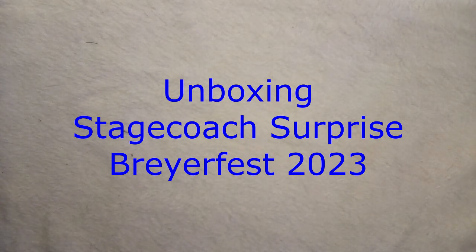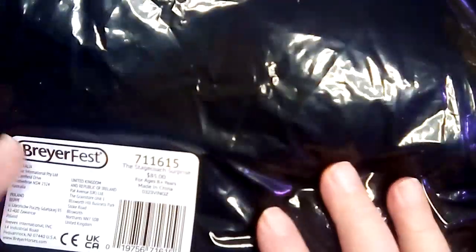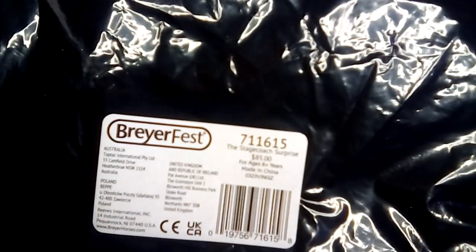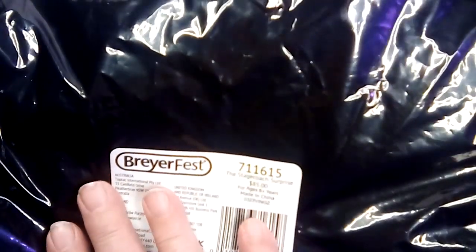I already opened it because we were in line and I didn't know what it was. My daughter went with me — she doesn't collect prayers, so she gave me a chance to buy her special runs. She ended up getting a Stagecoach Surprise for $85.